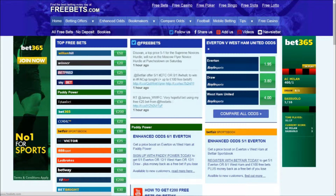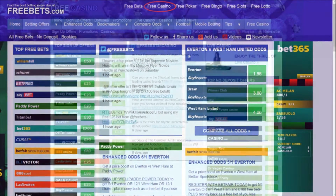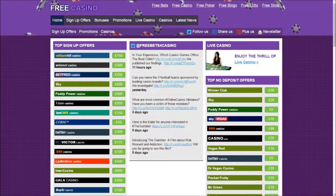Simply visit the main FreeBets website and then enter the Free Casino section of the site by clicking the tab located at the top of the screen. This will take you to our page featuring all the latest online casino news and promotions.